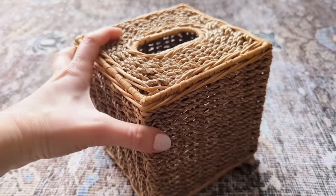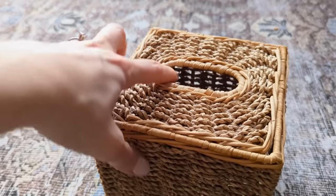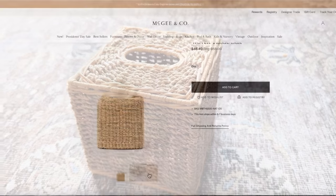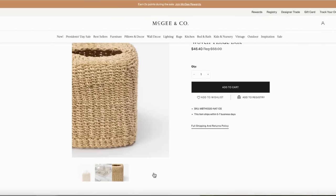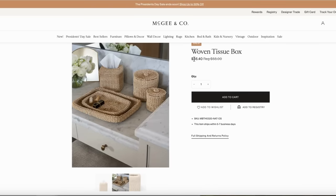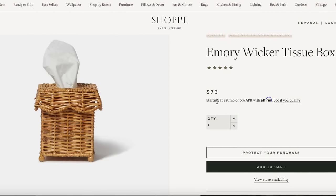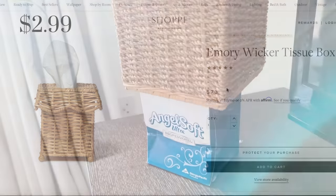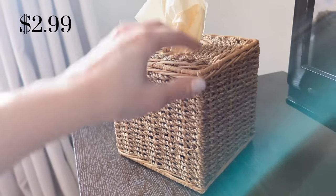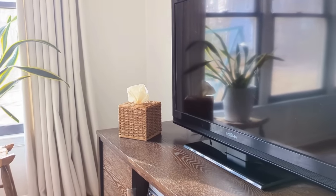Another thing I brought home this week was this tissue box cover — I think it's a woven seagrass style and it's so pretty. Sometimes the simplest little finds can make your day. I found a similar one at McGee & Co. for almost $47, and one from Amber Lewis's shop for over $70, so I was thrilled to find this one for only $2.99. It just makes even a simple box of tissues look nice sitting out in your home.